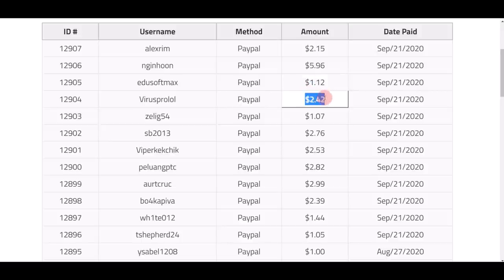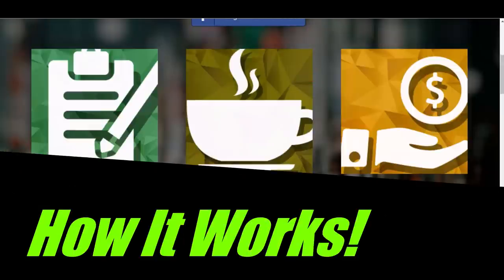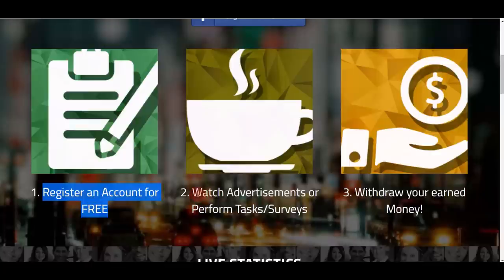Step number one, you have to register for a free account on Success Bucks. Step number two, you have to watch different advertisements, click on ads, perform some simple tasks and offers, or do some simple surveys on your phone or computer. Step number three, you can withdraw your earned money in real cash.